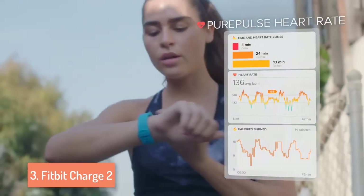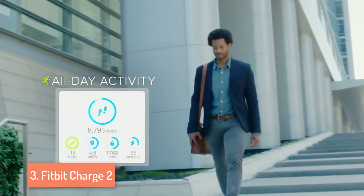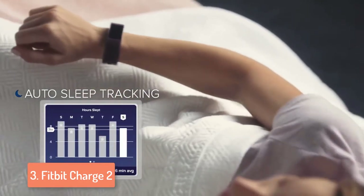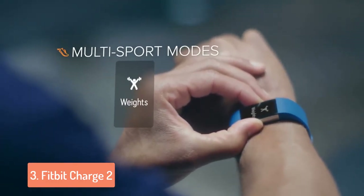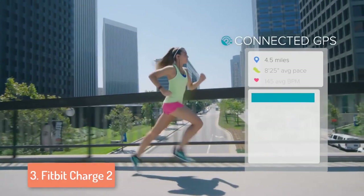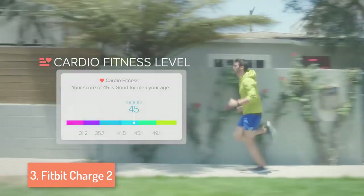The Charge 2 can be synchronized to your PC, iOS device, Android or Windows devices, making it a great asset to have. The battery can last for up to 5 days, but it depends on how you're using this device. To conclude, this fitness tracker will surely enhance your training sessions and display very accurate data you can rely on to improve. It is very affordable and has a lot of features, so if you decide to buy the Fitbit Charge 2, you definitely won't regret it.